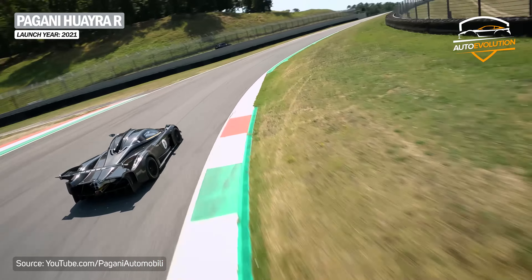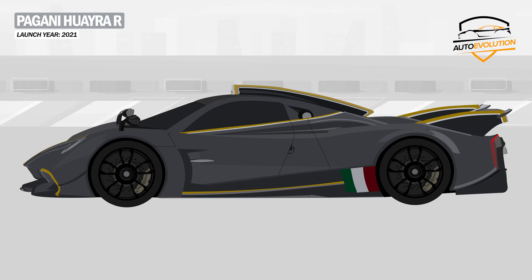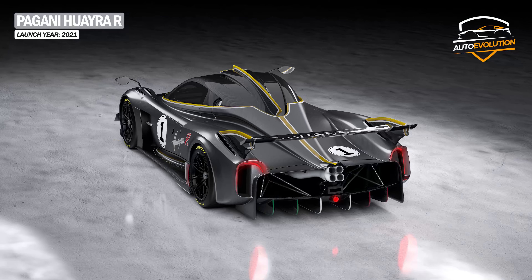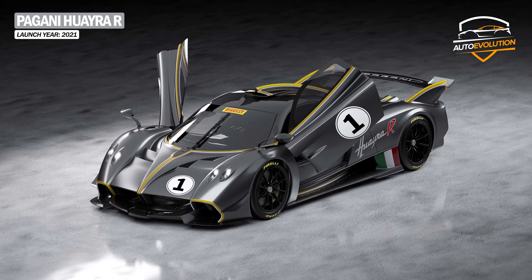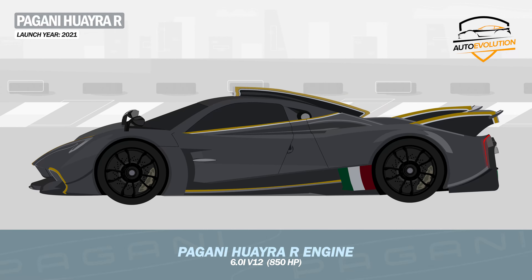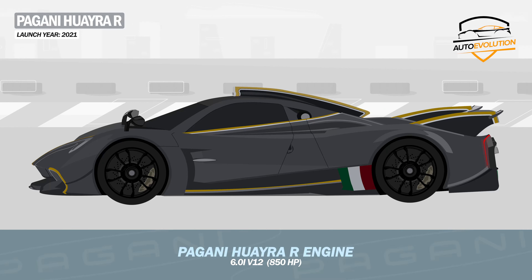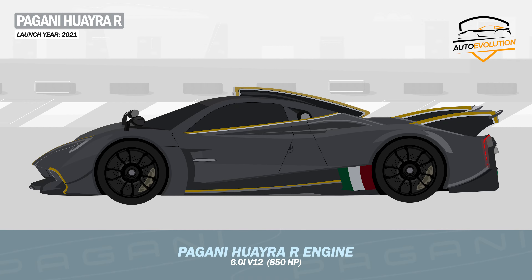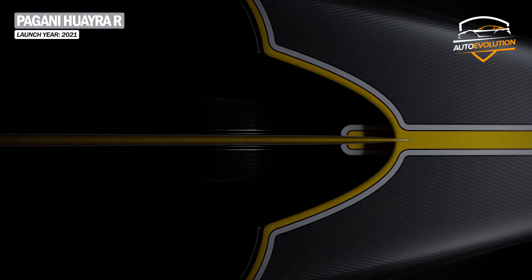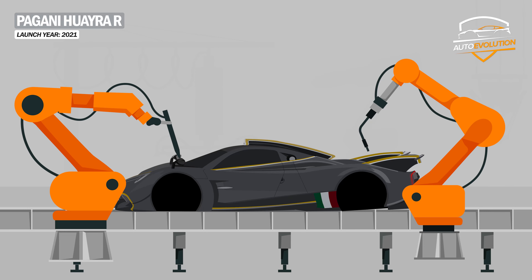In 2021, Pagani launched the Huayra R, a track-only version of the series. The Huayra R exudes sportiness from all angles, using both classic design and high-tech elements and materials. Its design and engine were inspired by the Le Mans prototypes of the golden era, and every line and surface was designed to generate very good aerodynamics. The Huayra R uses the Pagani V12 R — a naturally aspirated 6-liter engine built from scratch by HWA AG to produce 850 horsepower, designed by Hans-Werner Offrecht. It is the lightest engine in the category on the planet, weighing only 198 kg. The car is built on a monocoque chassis made of carbo-titanium and carbo-triax, making the entire car weigh just 1,050 kg. The Huayra R was limited to just 30 units.